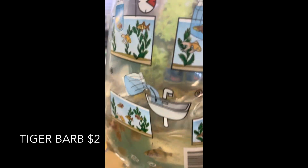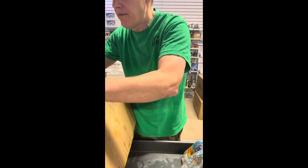Tiger barb — restock on those guys. Got regulars like these guys, greens and albinos to offer for tiger barbs right now.